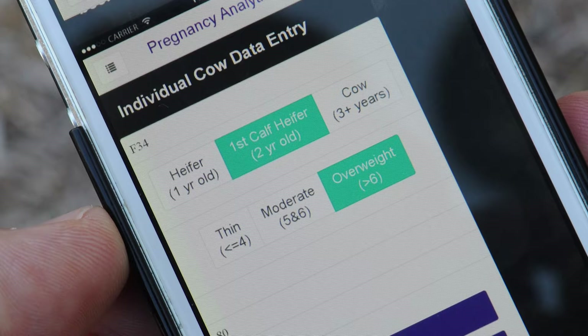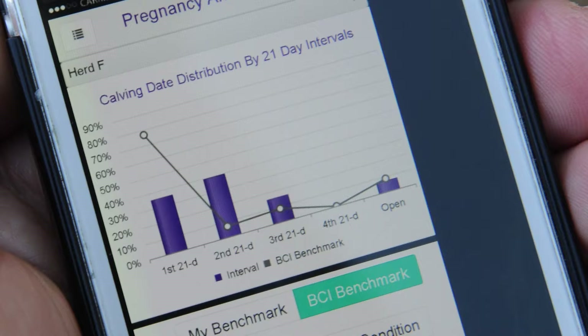The app actually works pretty well even without individual cow ID. If I just put in every cow's length of gestation, I can print up a pretty good report on how that herd is doing.